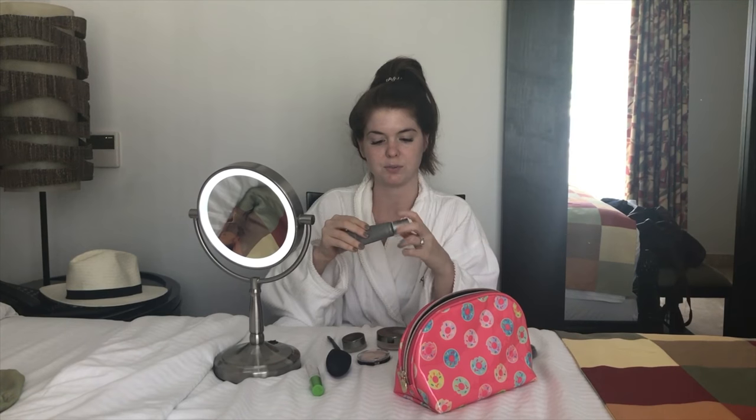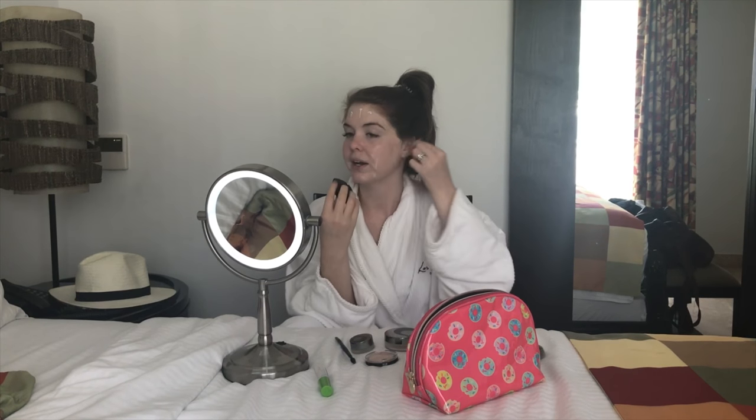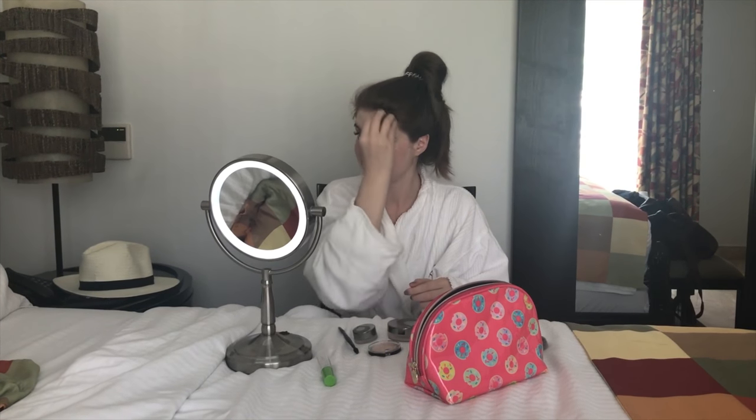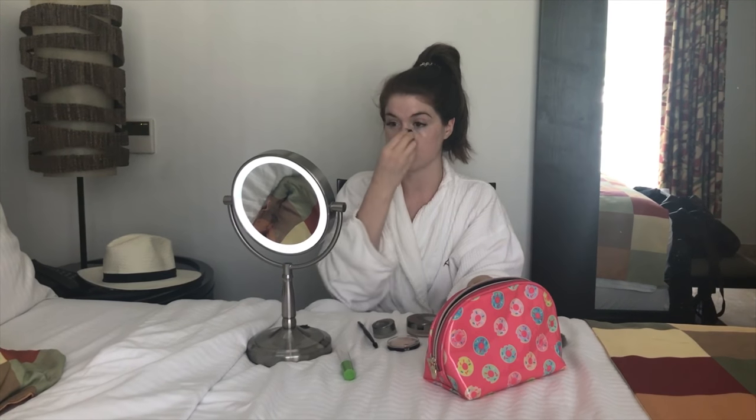Let's get started. I'm going to start with some CC cream — I use Juice Beauty for most of my makeup. They're organic, all natural, made from juice — that's why it's called Juice Beauty. CC cream sets a base layer for your entire face, it has lots of nutrients, and this one actually has SPF 30, so good sunscreen. It helps all the other makeup go on smoothly.